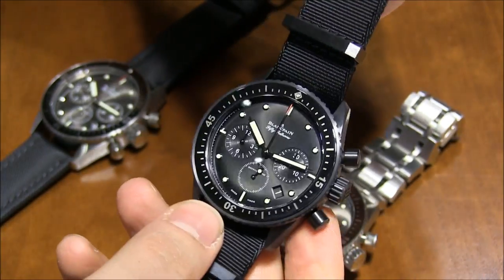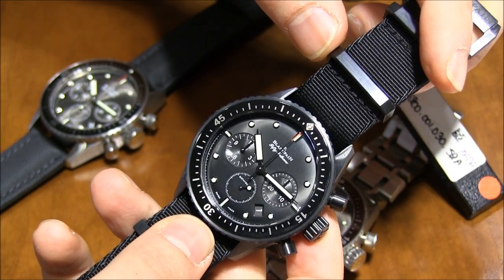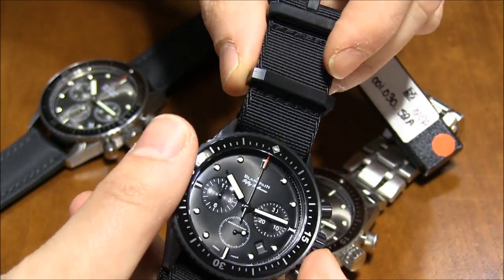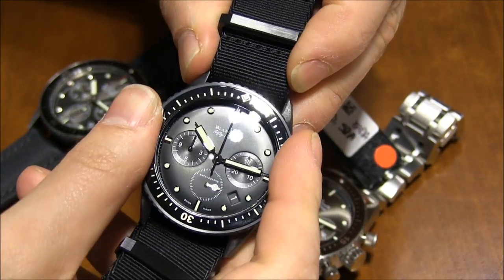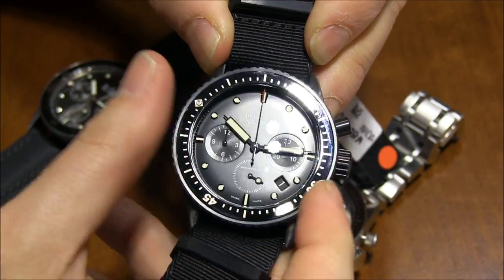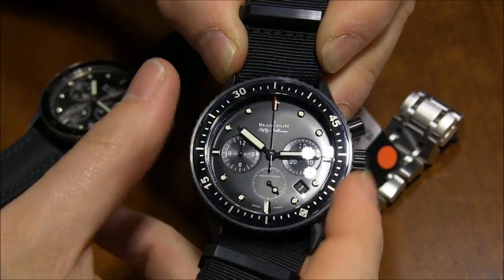The dial looks the best with this chronograph. The indexes are liquid metal. You can hear the bezel turning here because it's so loud on this one — just a nice solid sound for the rotating bezel.